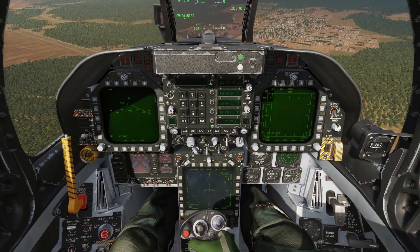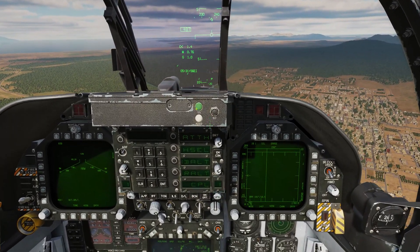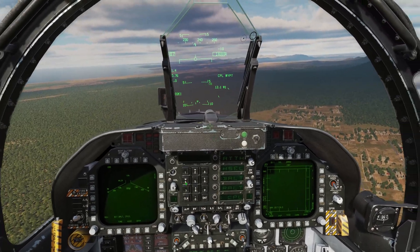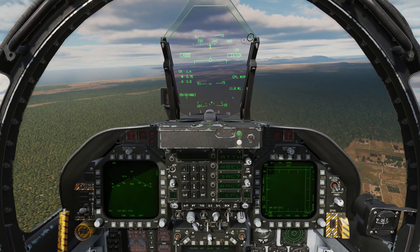On the HSI up ahead, we can see our waypoint. And now that we have a waypoint designated, we have CPL for Coupled at the bottom of the option select windows. We'll select that, and the aircraft will now fly directly to that waypoint — waypoint one in this case.